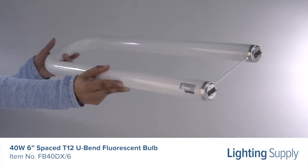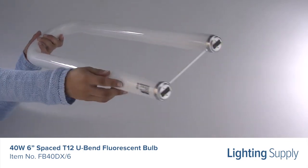This bulb is compact and is ideal for use in 2x2 troffers, indirect lighting fixtures, and signs.